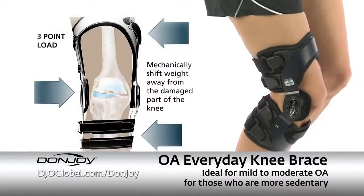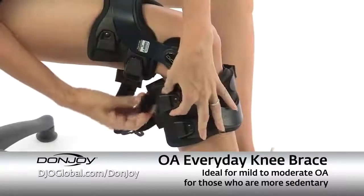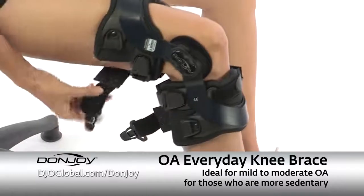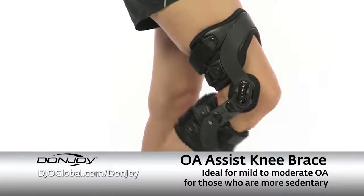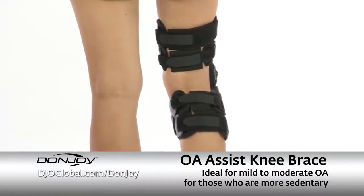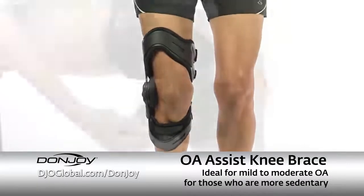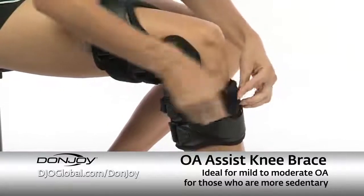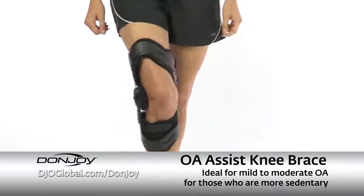For mild to moderate OA and ligament instabilities, DonJoy's OA Every Day is easy to apply and ideal for activities of daily living or sedentary patients. The DonJoy OA Assist knee brace is also ideally suited for activities of daily living or sedentary lifestyles. Its single upright design accommodates a wide range of leg shapes and is a great choice for those wanting a lighter and slimmer brace option. The 3DF technology also allows for normal walking motion.